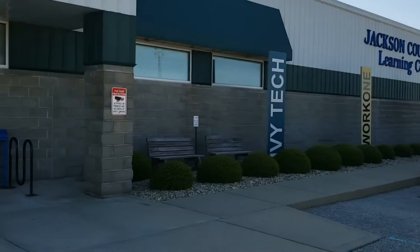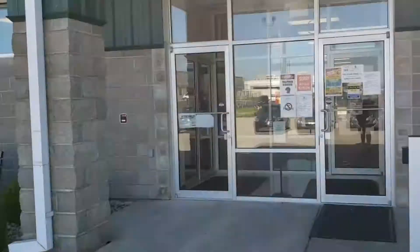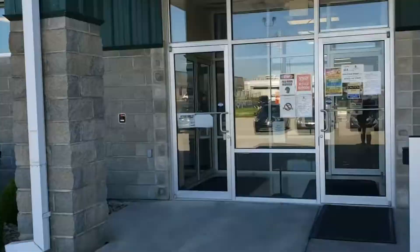All right guys, today we are here at the Jackson County Learning Center and we're going to be getting a tour of inside, so let's head in. Well hello, welcome to the Jackson County Learning Center — thank you!